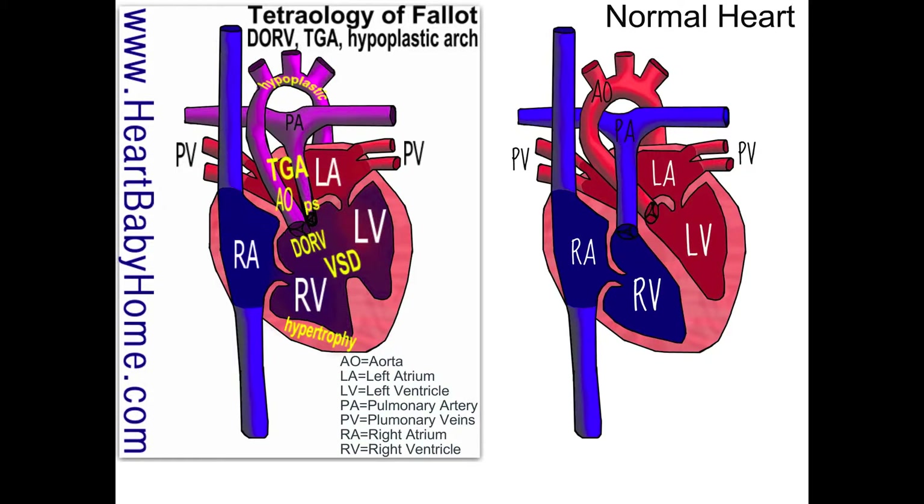The first thing we're going to talk about is Tetralogy of Fallot, which is a combination of four specific heart defects. The first one is a large VSD, or ventricular septal defect — that's a big hole in the wall that separates the two ventricles.